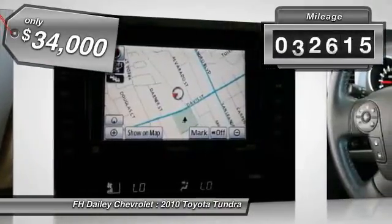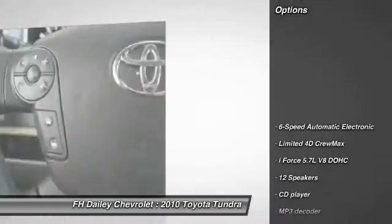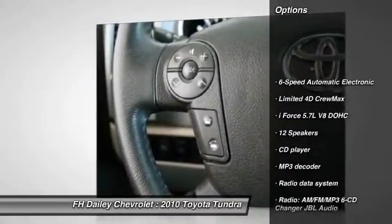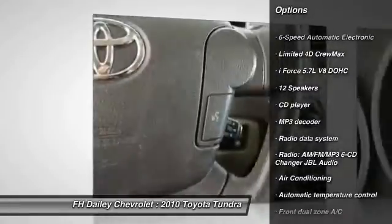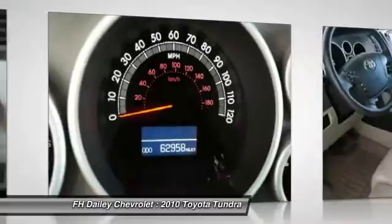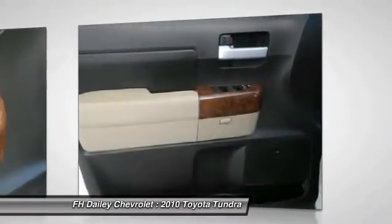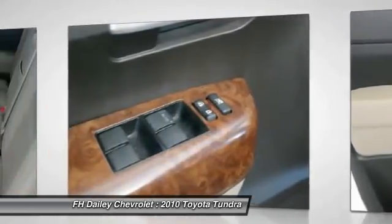This vehicle has less than 65,000 miles. Here are some of this vehicle's great options: power passenger seat, traction control, dual airbags, power steering, air conditioning, front four-wheel disc brakes, universal garage door opener, AM/FM/CD/MP3 radio, security system, and fog lights.